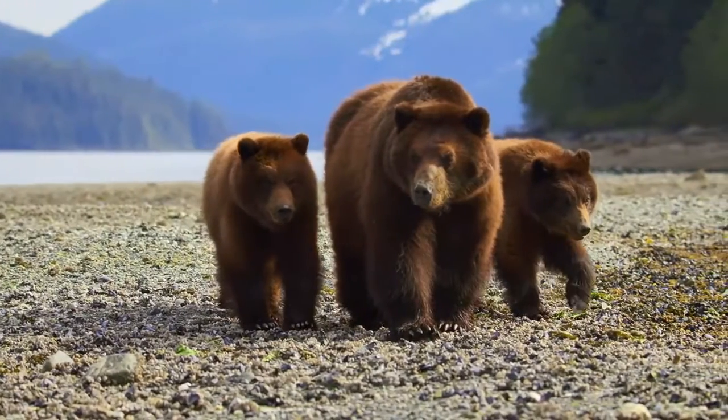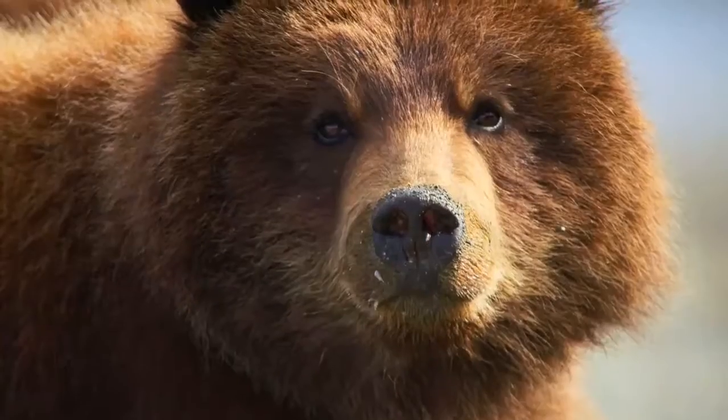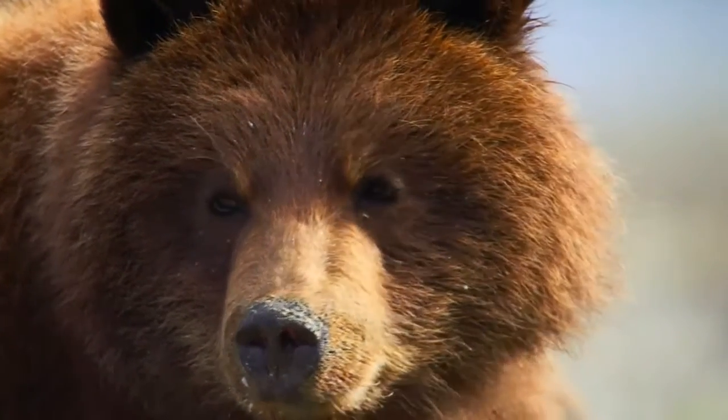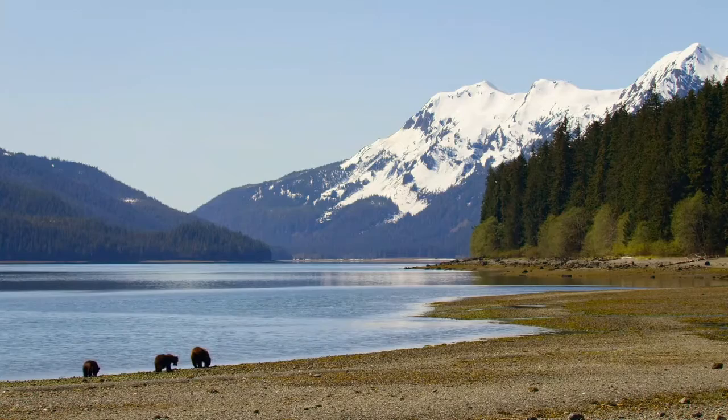After six months of hibernation, this female and her cubs are in need of a protein hit. Twice a day, low tide exposes a seafood smorgasbord.